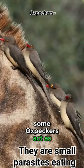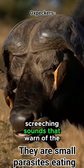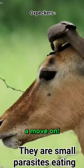Some oxpeckers act as warning systems for their hosts. When a predator is nearby, they'll make high, screeching sounds that warn of the oncoming danger, and the hosts will know to get a move on.